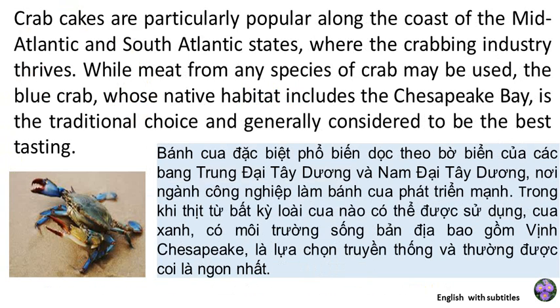Crab cakes are particularly popular along the coast of the Mid-Atlantic and South Atlantic states where the crabbing industry thrives. While meat from any species of crab may be used, the blue crab, whose native habitat includes the Chesapeake Bay, is the traditional choice and generally considered to be the best tasting.